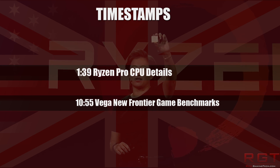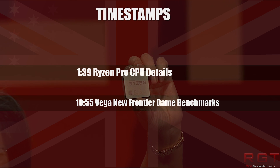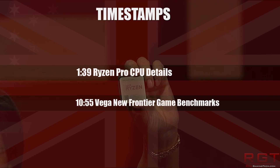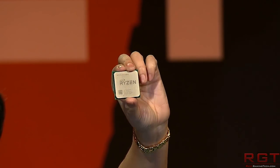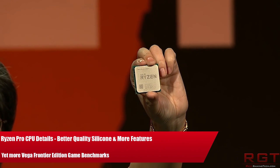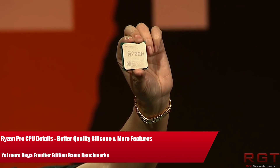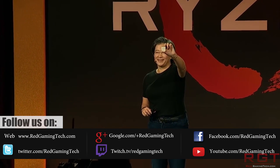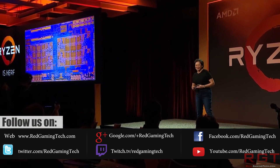Ladies and gentlemen, my name is Paul and in this ShredGamer2.com video we're going to be tackling two pieces of technology news which have popped up over the past 24 or so hours. The first piece concerns AMD's Ryzen Pro CPUs, which the company have formally announced today. Then we're going to move over to Vega, specifically the Frontier Edition, because yet more gaming performance data has been leaked onto the internet.